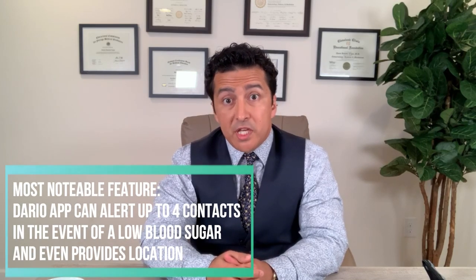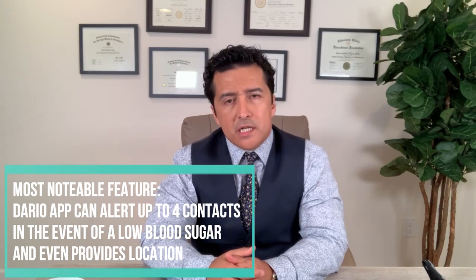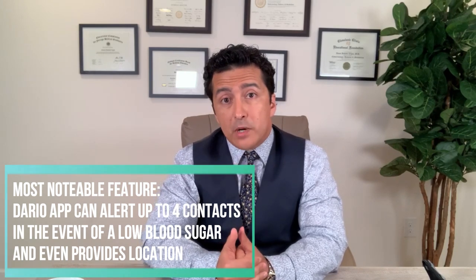The coolest feature I found on Dario is that when your blood sugar goes low, it can alert four people. That is pretty cool, because one of the biggest concerns I have for my patients is what happens if their blood sugar goes too low and they are alone.